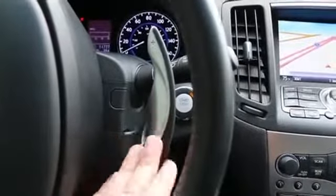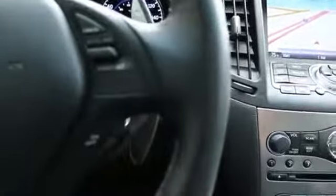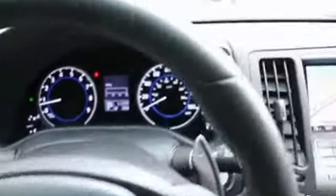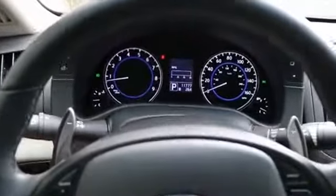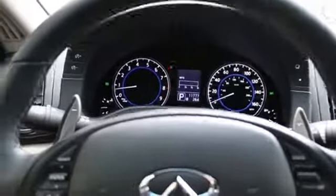With the S model — which stands for Sport — you get these nifty steering wheel paddle shifters so you can take control of the gear changes. There's also a power tilt telescoping steering wheel that goes up and down and in and out. Notice that the whole gauge cluster moves with the steering wheel — that way the wheel never obstructs the gauges, a really cool feature you'll really only find on an Infiniti.